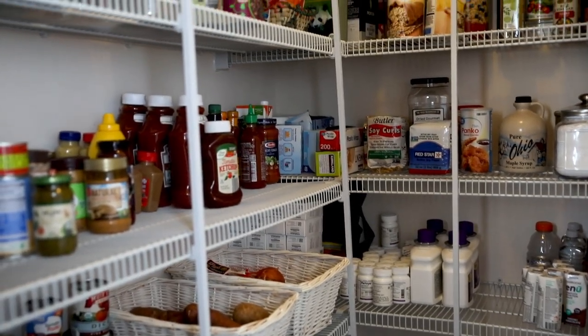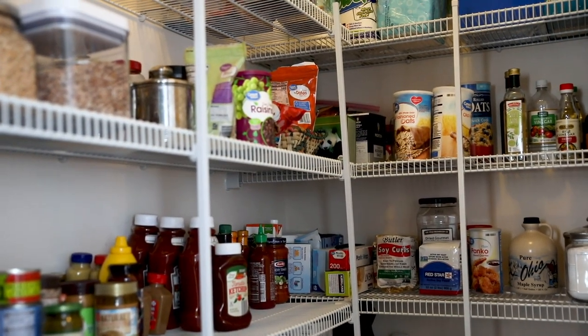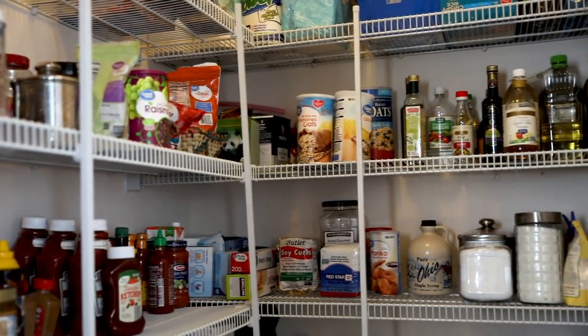Well, welcome to my pantry! It is a rather large pantry, and I am so grateful for that. I have lived for most of my life with a very tiny pantry, and I am immensely grateful for this extra space. I'm going to start down here at the bottom and show you what I keep on the bottom of my pantry.